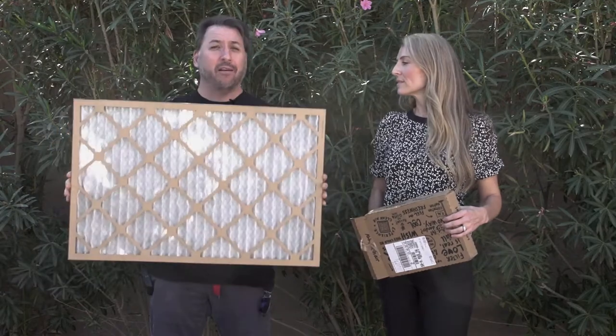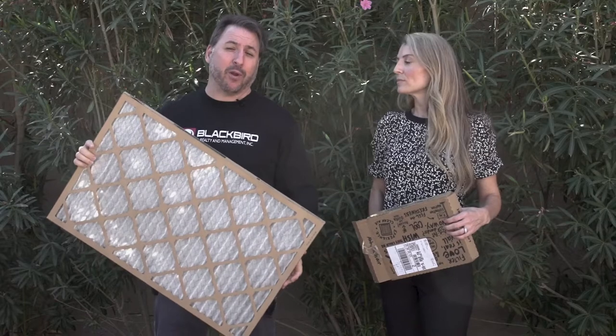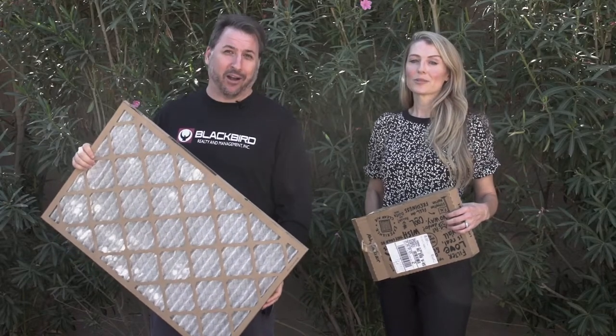Hey everyone, I'm George Tromley Jr. with Blackbird Realty and Management. Today we're gonna be talking about something super exciting: air conditioning filters. If you don't change the air conditioning filters in your property regularly, guess what can happen? You could be without air conditioning in the hot, hot summer.